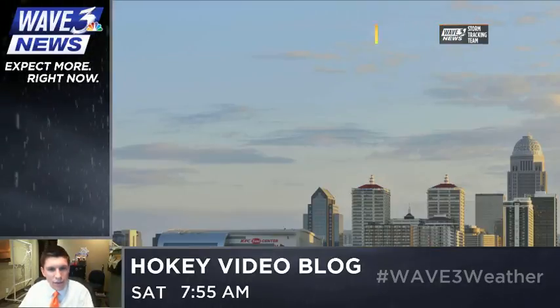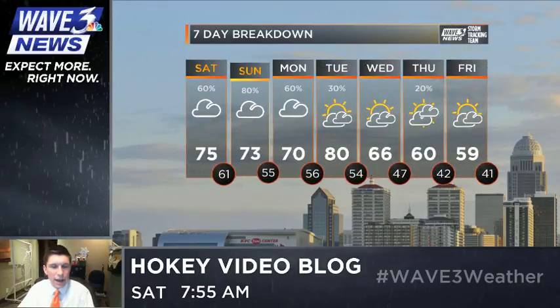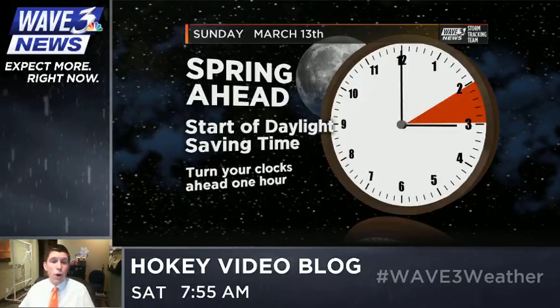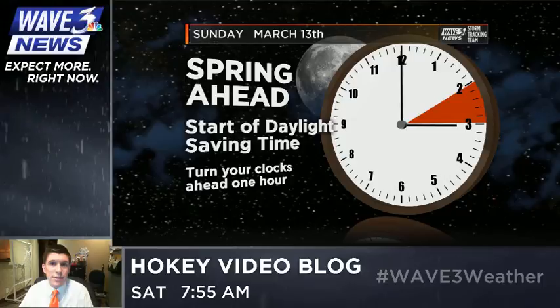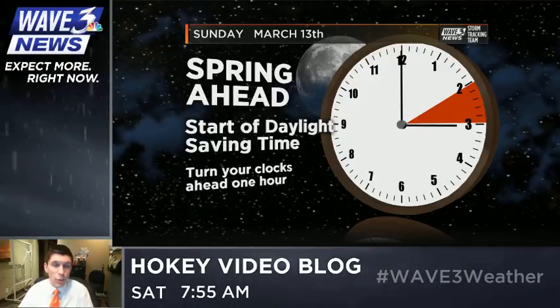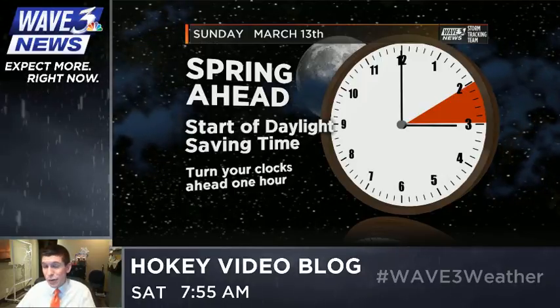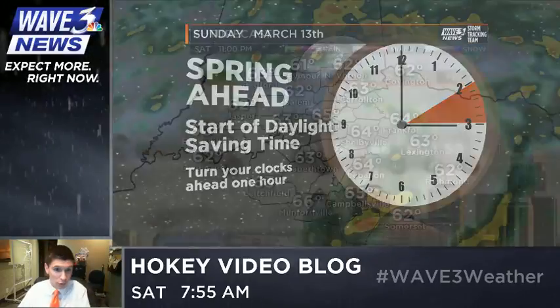Temperatures once again in the 70s. Here's that seven-day breakdown. Sunday's forecast is notable not only because we see more thunderstorms, but because it's the day we spring forward — the start of daylight saving time. Tonight, before you head to bed, you'll want to turn those clocks forward an hour. We're going to lose an hour of sleep tonight, and those of us working the Sunday morning shift are not too happy about that.